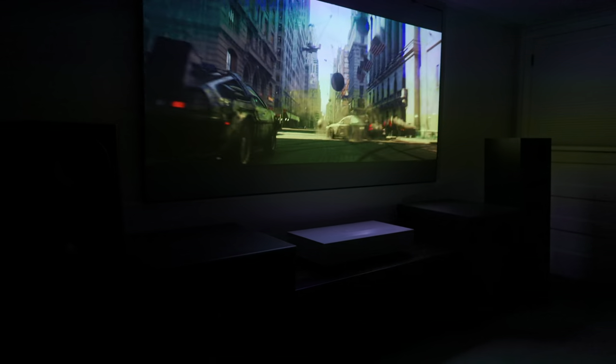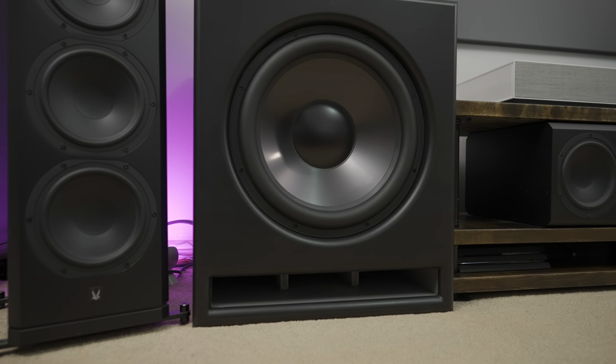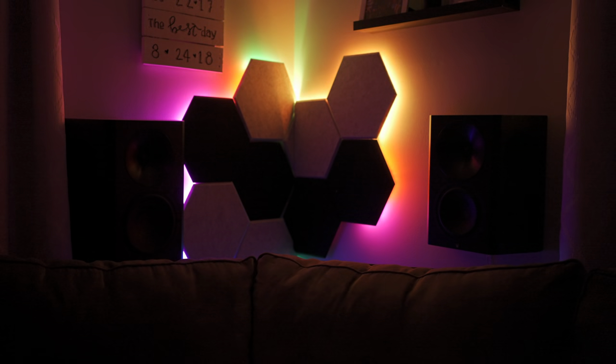When it comes to home theaters, having a dedicated room is ideal, but do you actually need a dedicated space to have a high performance home theater? Hey guys, it's the Villaman here, home theater enthusiast and lover of all things tech, and I'm here to tell you: you do not. We're here in my den, and this is my home theater.